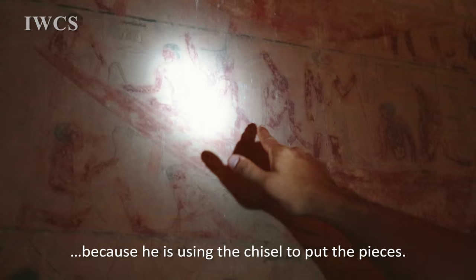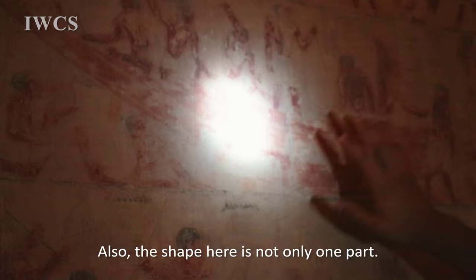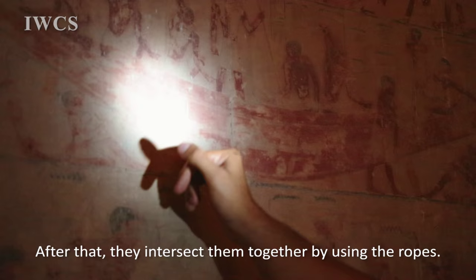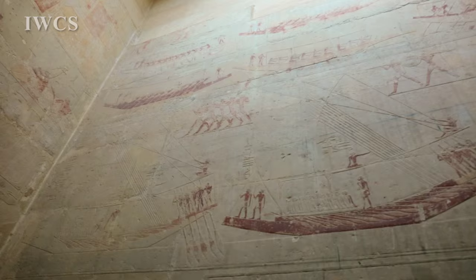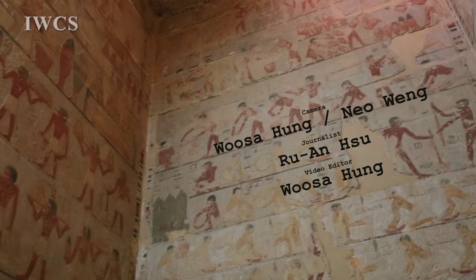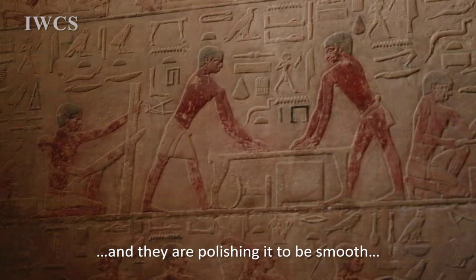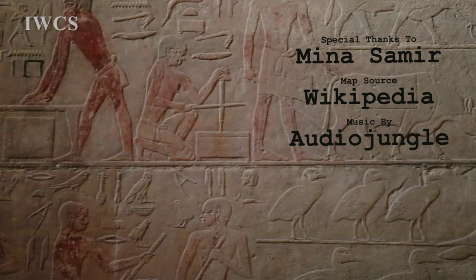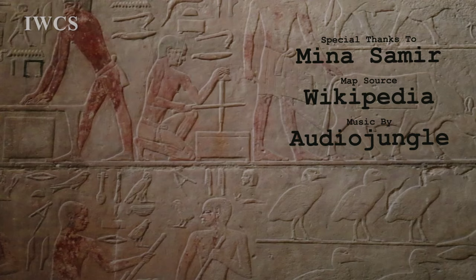Here you can see them using a shell to join the pieces together. The shapes here are not only one part — you can see different parts, just like the solar boat we saw, and after that they intersect them together using ropes — it is the same method. This is one of the most important scenes because it shows us how they made the boats. Here they built a table from wooden material and are polishing it to be smooth, using ropes to polish the wood, and using two pieces of wood to make a hole inside the box. All these are wooden tools and wooden furniture — they used wood in making everything in this time.